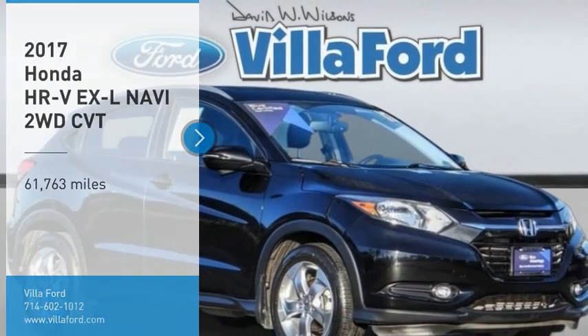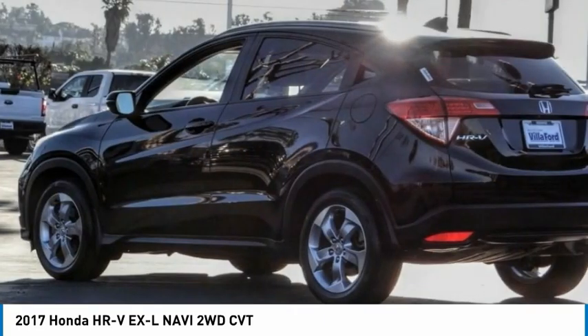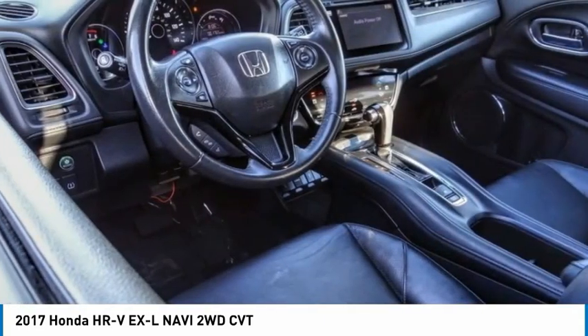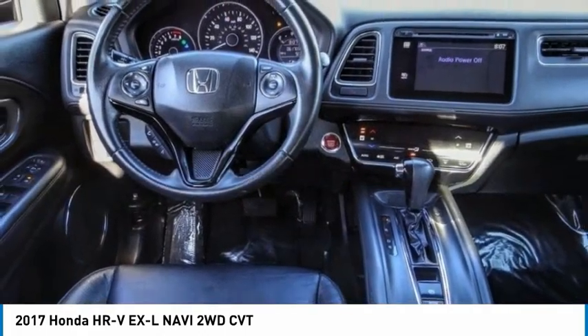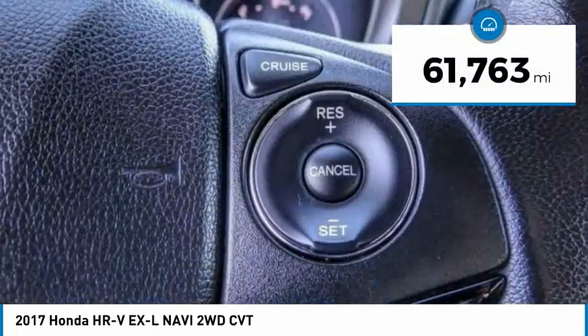We are pleased to show you the 2017 Honda HR-V. The HR-V has a good-looking exterior with a clean design. It comes with a well-tuned suspension and a handsome and flexible interior with tons of options to choose from. This vehicle has less than 65,000 miles.